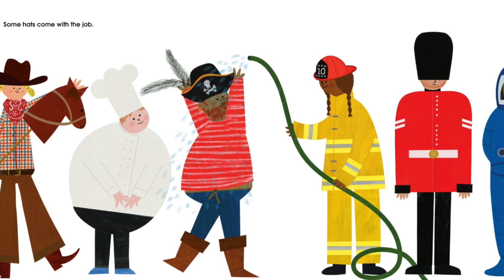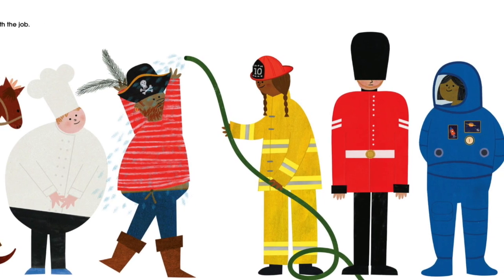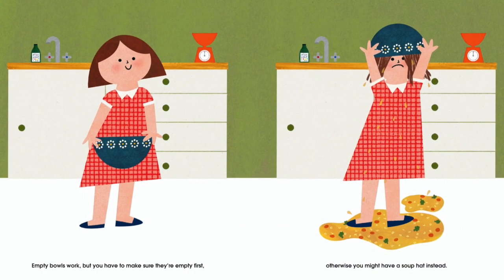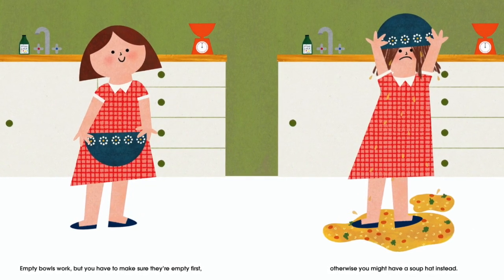Some hats come with the job. Empty bowls work. But you have to make sure they're empty first. Otherwise, you might have a soup hat instead.